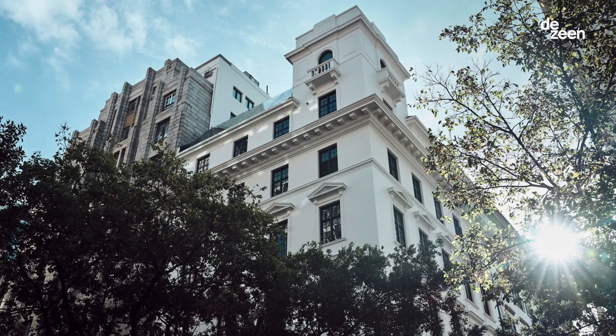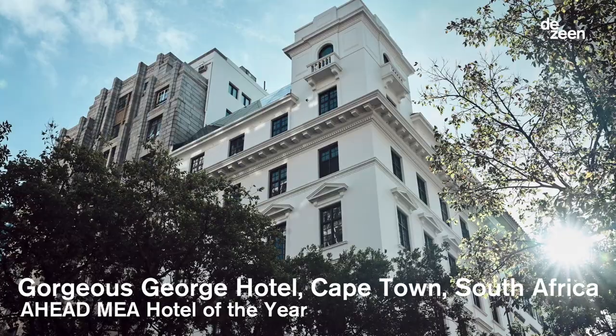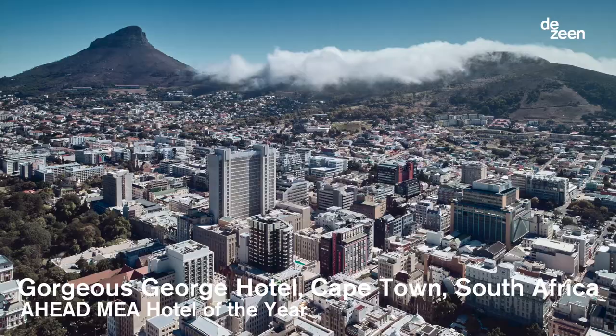My name is Tristan Duplessis. I'm based in Johannesburg and I'm the designer of Gorgeous George Hotel. Gorgeous George is an urban hotel with 36 rooms and beautiful rooftop spaces set in the heart of downtown Cape Town.